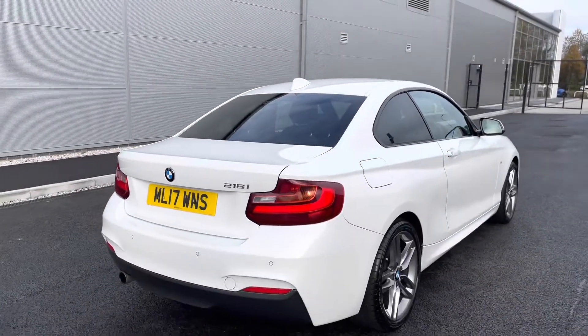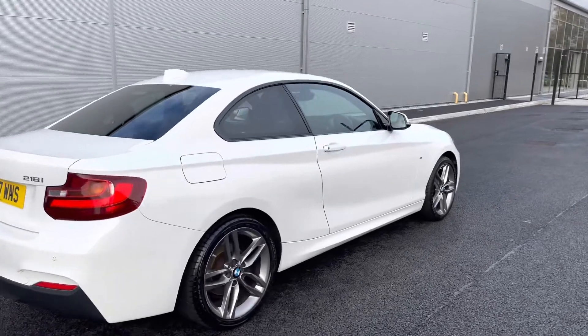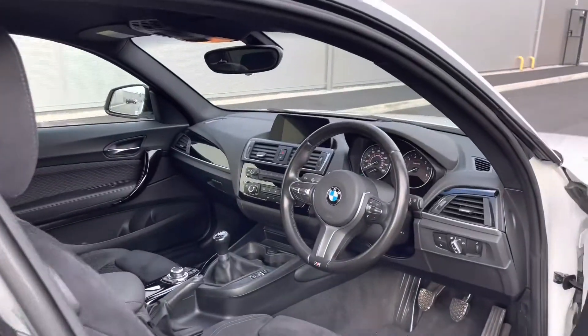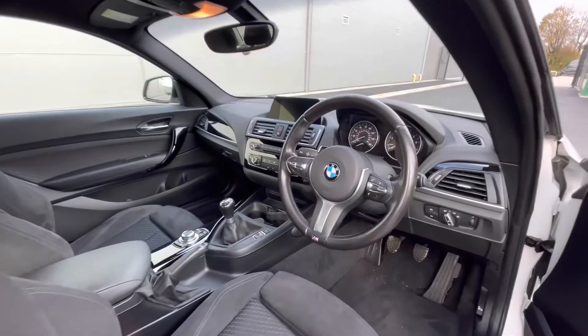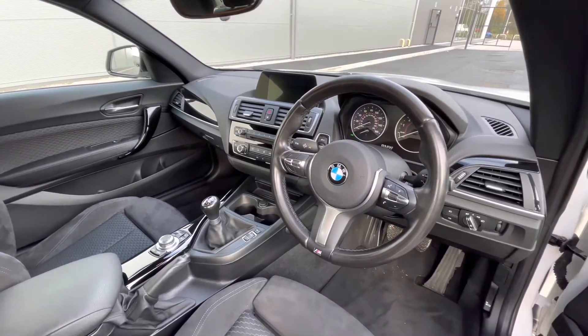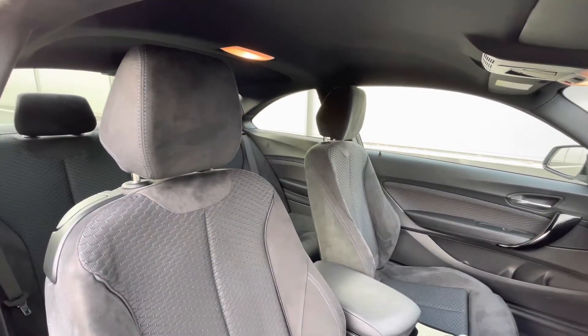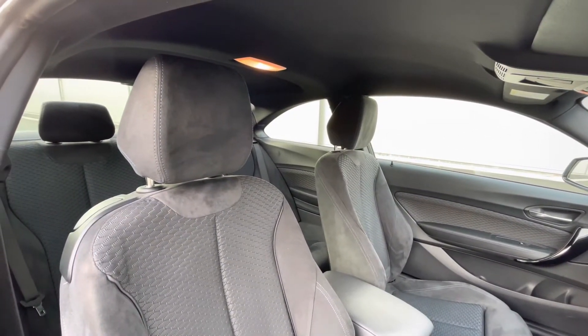The car has had one previous owner, so you can be rest assured it's been well-maintained during its lifecycle. As we access the front of the car, we have the multifunction steering wheel with assist functions. You've got your front sports seats that offer a very luxurious feel and look that I'm sure you and your passengers will enjoy.